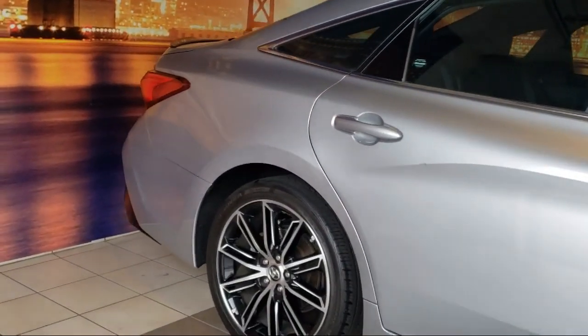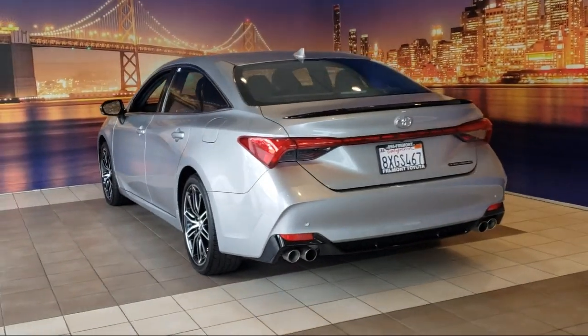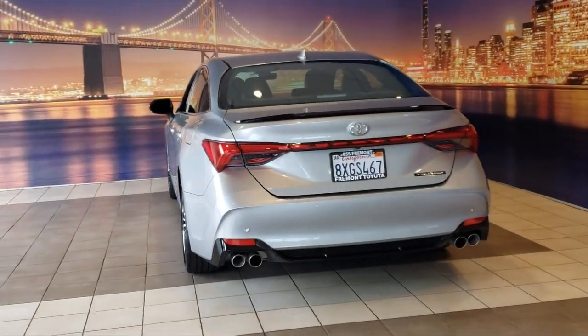It also features an outside temperature display, keyless entry, auto high-beam headlamp control, and has less than 5,000 miles on the odometer.